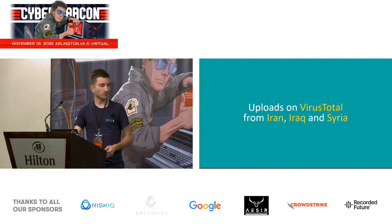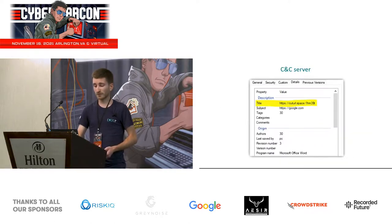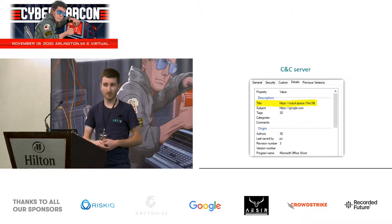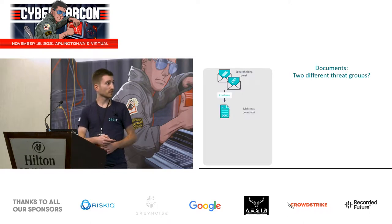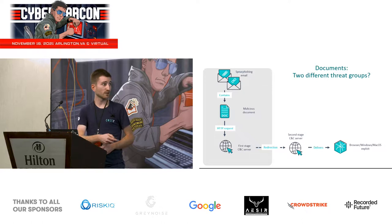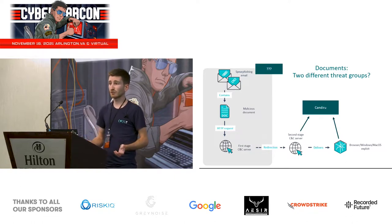These malicious documents related to this cluster were uploaded to VirusTotal from Iran, Iraq, and Syria. The documents show a decoy while in the background opening Internet Explorer to likely retrieve browser exploits. An interesting artifact is that the C&C server address is located in the metadata of the documents — in the description field in this example. The infection chain works as follows: attackers send a spear-phishing email with a malicious document, for example a Word document. If the target clicks it, it makes an HTTP request to a first-stage C&C server that may redirect to a second-stage C&C server that delivers the exploits. According to Citizen Lab, the last two steps are handled directly by Candiru, while the first part — including creation of the document — is handled by another actor, for example a customer of Candiru.